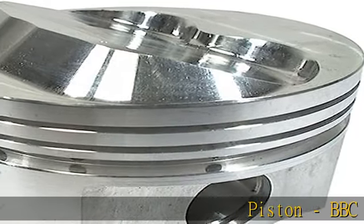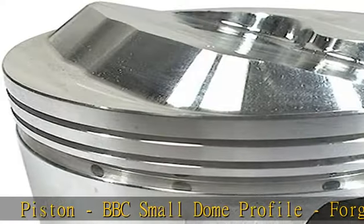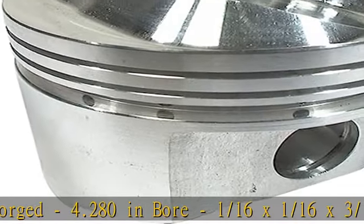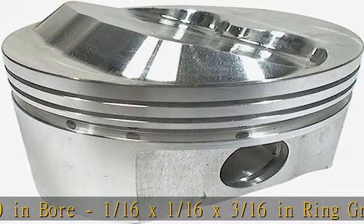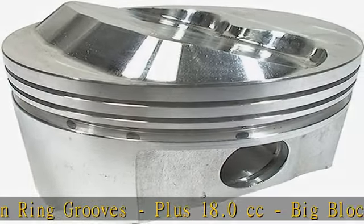Piston, BBC Small Dome Profile, Forged, 4.280 in bore, 1/16th x 1/16th x 3/16ths ring grooves, plus 18.0 cubic centimeters, big block Chevy. Set of 8 — see the description to get this product today at the best price.